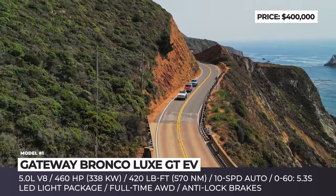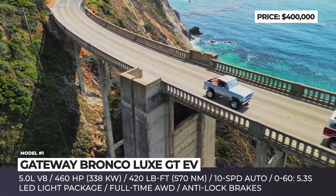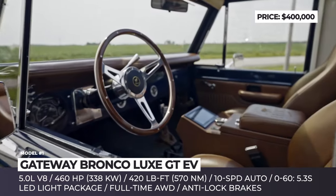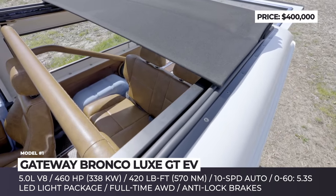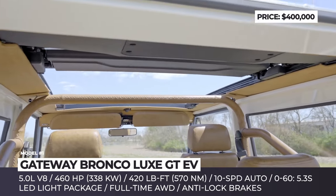For this build, Gateway decided to add LED lights, a revised front bumper and flares on the wheel arches. It is a completely different story under the skin, where nearly every component is from 2023. Built on an entirely new chassis, the Lux GT features an independent suspension, upgraded axles, and a dual-mode exhaust with ceramic coating and large disc brakes at all four corners.